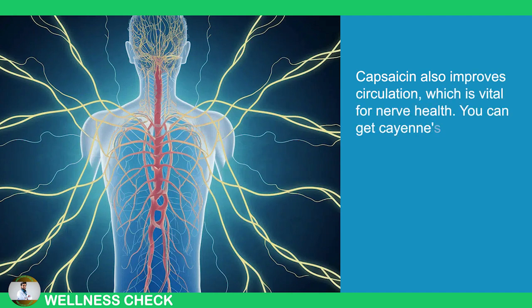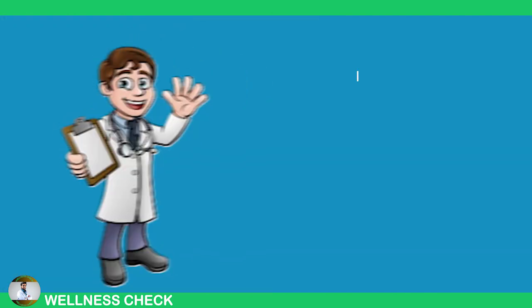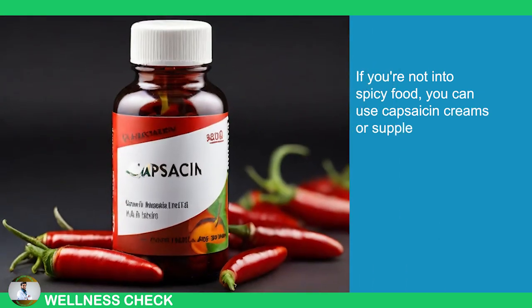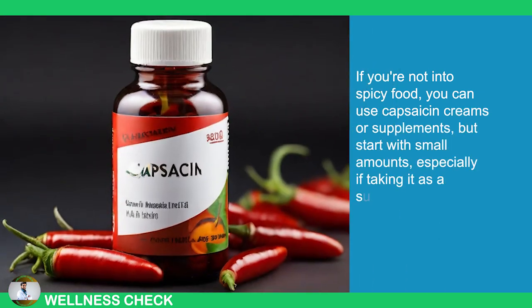You can get cayenne's benefits by incorporating it into your cooking. If you're not into spicy food, you can use capsaicin creams or supplements, but start with small amounts, especially if taking it as a supplement.